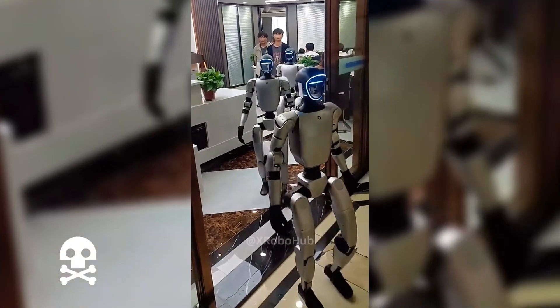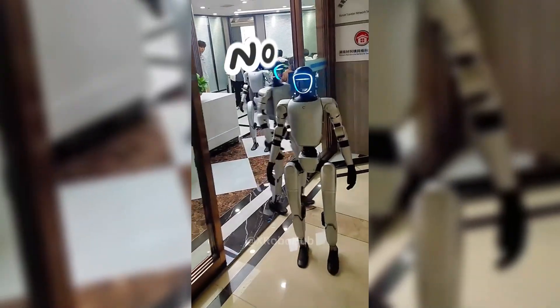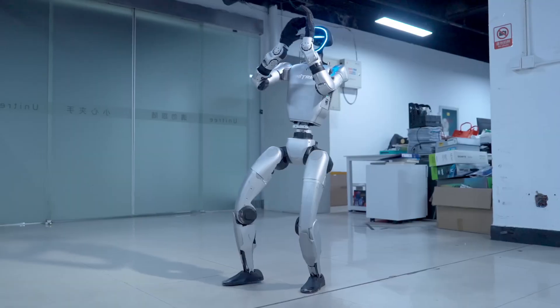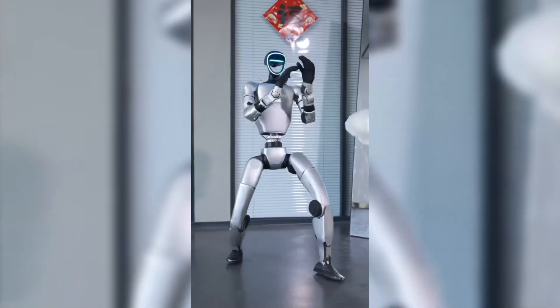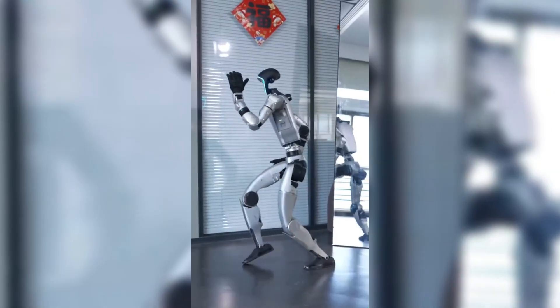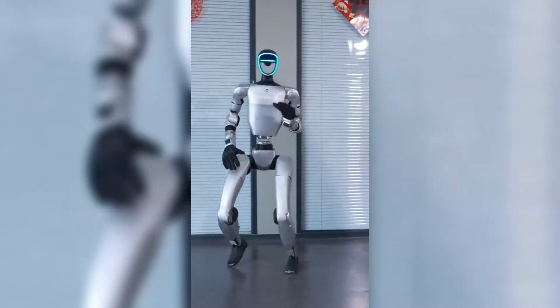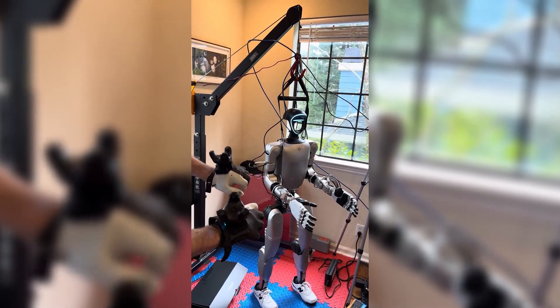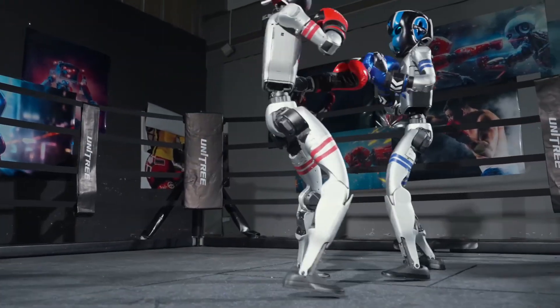Is it a threat? Should we be worried? Short answer: no. Long answer: still no, unless you're a soccer ball or a chair in its path. The G1 isn't going to take over the world — it's literally half the size of a human and probably still afraid of stairs. But it's showing us that robotics doesn't have to be slow, clunky, or absurdly expensive.